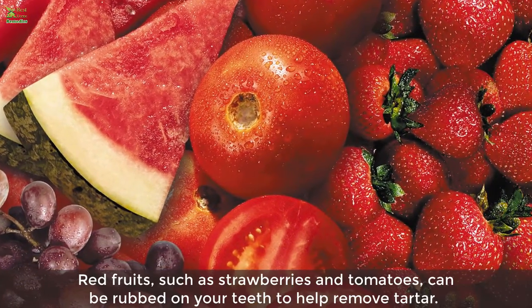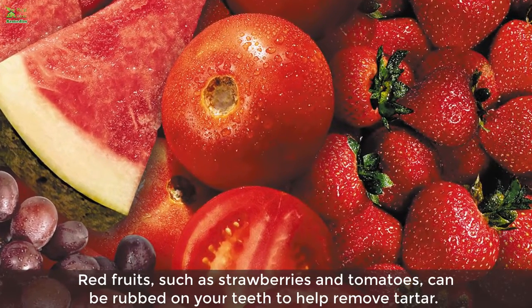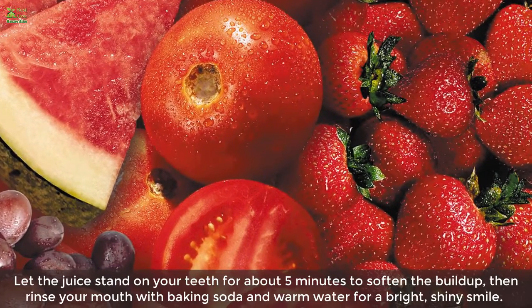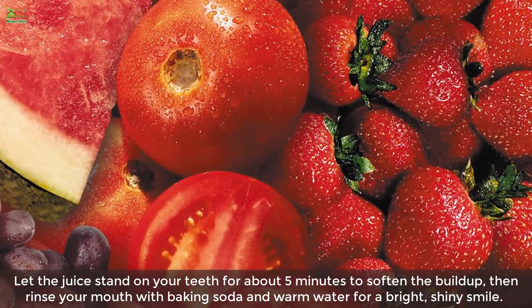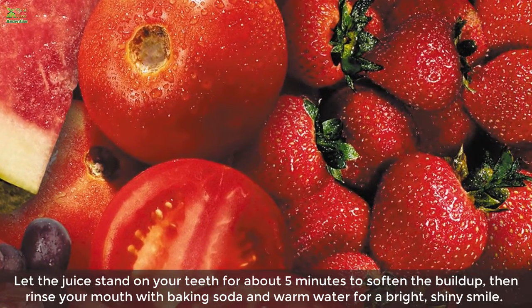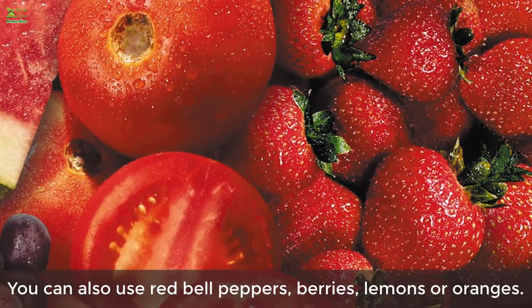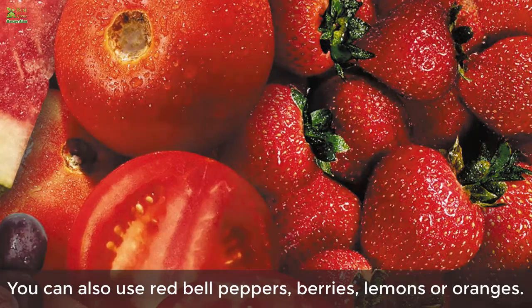Home remedy 2: Fruit. Red fruits such as strawberries and tomatoes can be rubbed on your teeth to help remove tartar. Let the juice stand on your teeth for about five minutes to soften the build-up, then rinse your mouth with baking soda and warm water. You can also use red bell peppers, berries, lemons, or oranges.